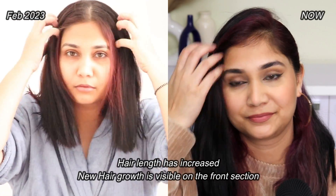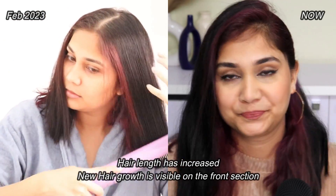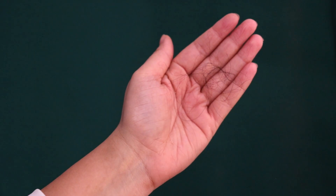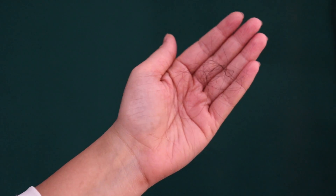Around 2-3 months ago, I had so much hair fall that if I didn't do a head wash for 4 or 5 days, my hair would come out in my hands. It was extreme and I was scared because it had never happened to me before. But thankfully, I came across a product which has magically worked for me and my hair fall has been drastically reduced over the period of 2 and a half months. My hair fall went from this much to just this.